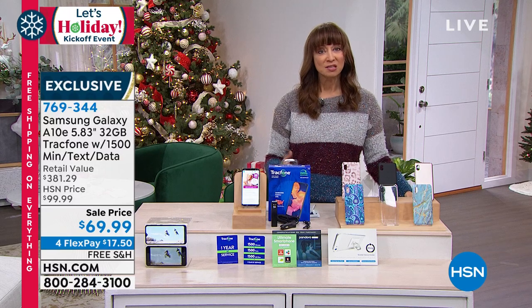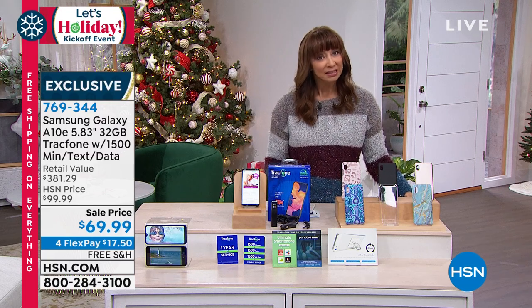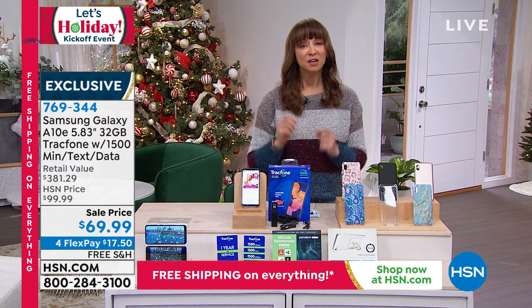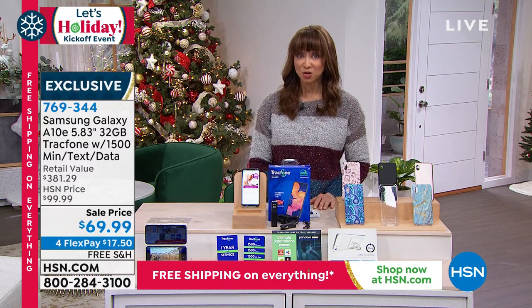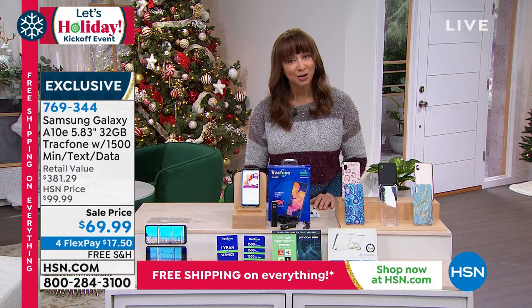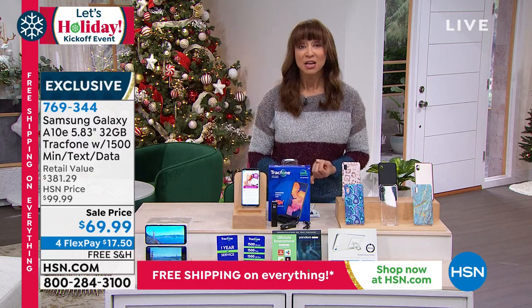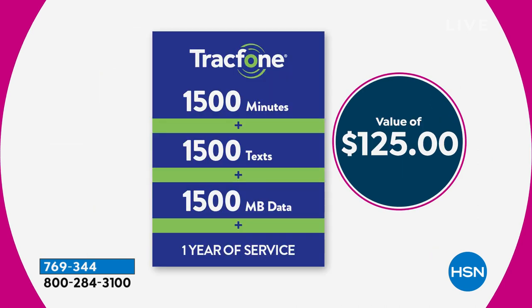Let's talk Tracfone. When it comes to no-contract, no-bill cell phones, they are the leaders. No contract, no credit check, nobody being the boss of you telling you when you can upgrade your phone. This is not only the lowest price I've ever had on any Samsung Galaxy — even compared to today's specials — the value-added package is almost $400 worth of goodies. Included is $125 worth of airtime: 1,500 minutes of talk, text, and data.